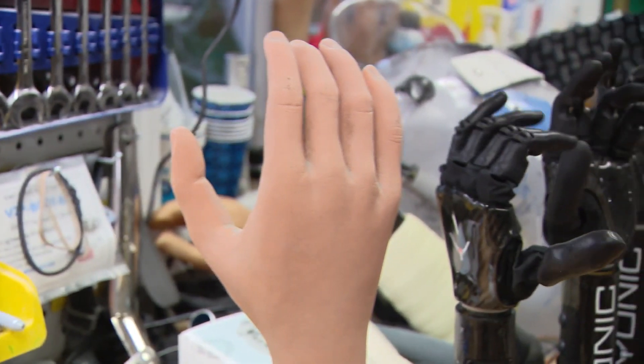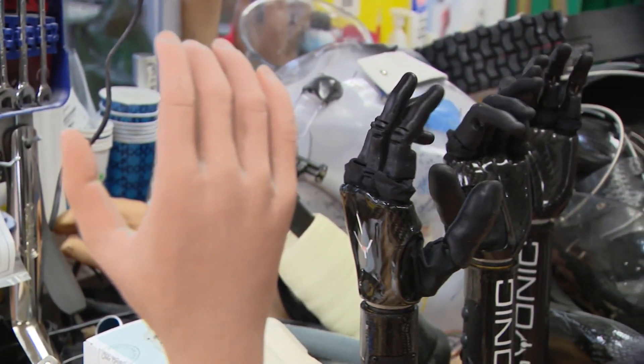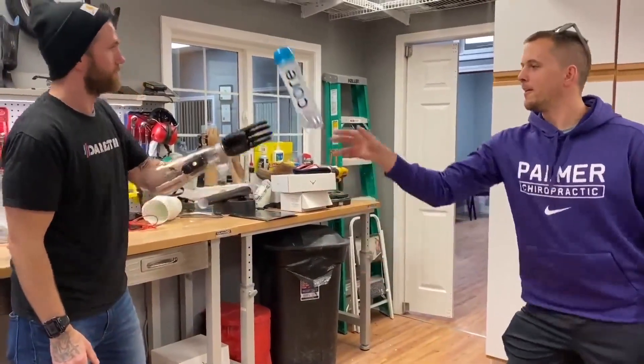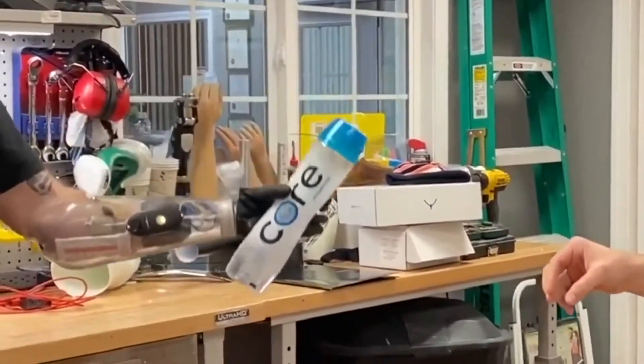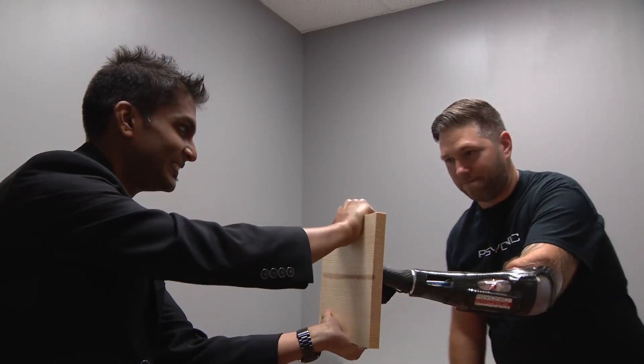Artificial limbs are constantly evolving. This device is actually lighter than an average human hand, armed with human-like movement and quick reflexes. It's the fastest bionic hand in the world, and the latest model is quite durable.